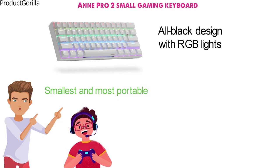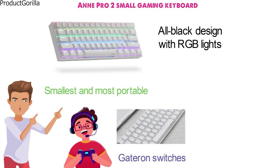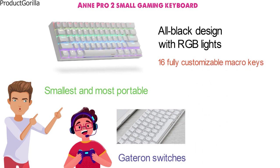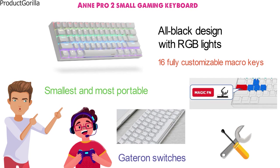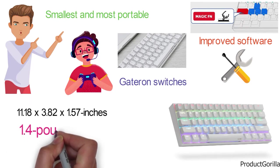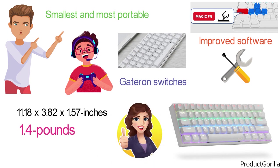It uses Gateron switches with PBT keycaps to give you a tactile feeling with solid key presses. You also get 16 fully customizable macro keys accessible from a magic function key, and you can fully customize the lighting using the new and improved included software. Coming in at 11.18 x 3.82 x 1.57 inches and weighing only 1.4 pounds, this keyboard from ANN Pro is as portable as you can get.